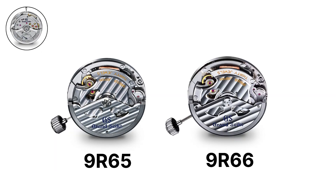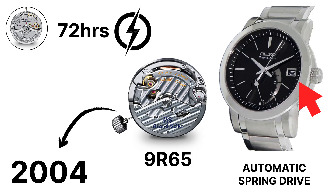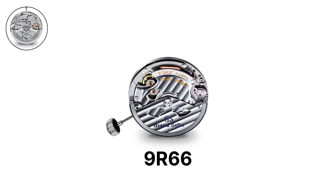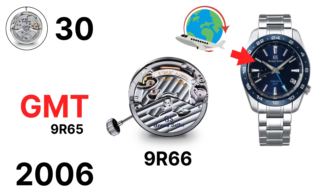The 9R65, introduced in 2004, is the standard automatic spring drive movement with a 72-hour power reserve, a date display, and a power reserve indicator. It runs at an accuracy of plus or minus 15 seconds per month. The 9R66, introduced in 2006, is a GMT version of the 9R65, allowing the hour hand to be adjusted independently without halting the watch, making it practical for travel. Both movements use 30 jewels and are core calibers within the spring drive line.